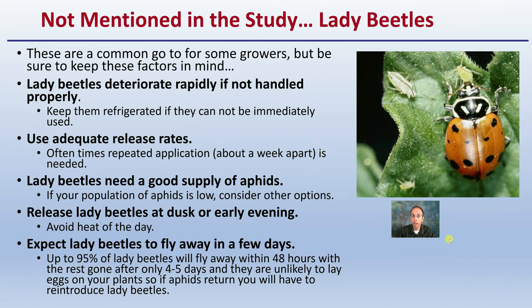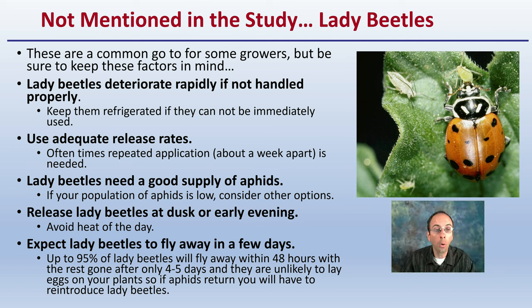Lady beetles were not part of this study, though many associate them with aphid control. If using lady beetles, be aware they can die off rapidly if not handled properly. Keep them refrigerated if not used immediately, and use them as soon as possible. Repeated applications about seven days apart are often needed. Lady beetles need a good supply of aphids — if your population is very low, consider other options. Expect about 95% of lady beetles to fly away within 48 hours, with the rest gone in four to five days. They are unlikely to lay eggs on your plants, so re-application is needed if aphids return.